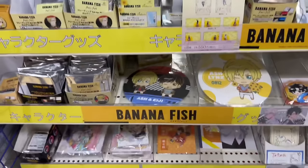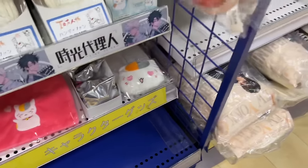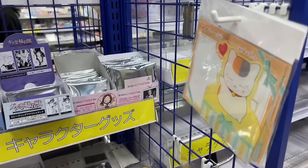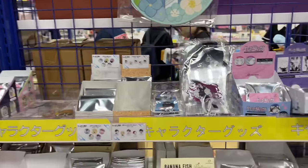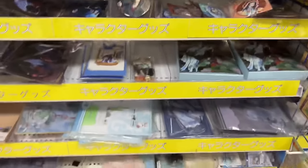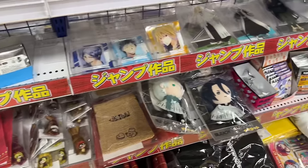They did have a nice little end cap for Banana Fish, which is really cool since you don't really see a lot of that. They even had some really cute Natsume's Book of Friends items, which was so cute. They even have a section dedicated to MXTX, or specifically MDZS, and near the checkout they had some really cute blind boxes, so of course I grabbed a few.